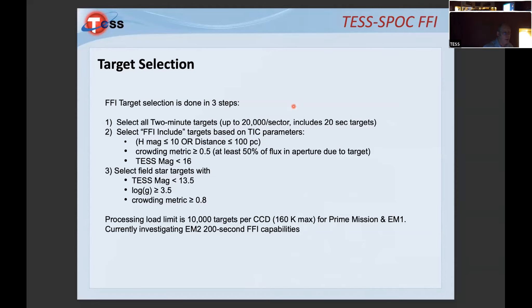Now I want to turn to the SPOC high-level science product project — a best-effort project led by Doug Caldwell, my former Kepler instrument scientist and support scientist at Ames. We do FFI target selection in three steps: we include all two-minute targets, which includes all 20-second targets, and then select additional FFI targets based on TIC parameters — H magnitude brighter than 10, distance less than or equal to 100 parsecs.